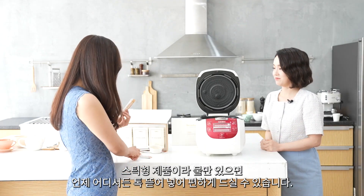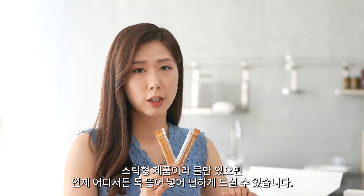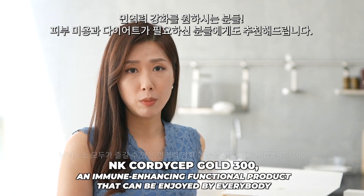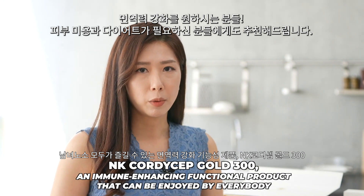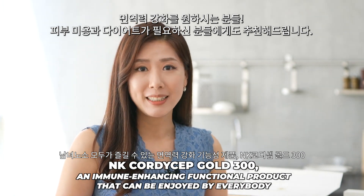Since they're packaged in a portable stick type, you can carry it around wherever you go and have it with water while enjoying that healthy, savory taste. For those of you who want to boost immunity and skin beauty by achieving a healthier weight, I highly recommend NK Cordyceps Gold 300.